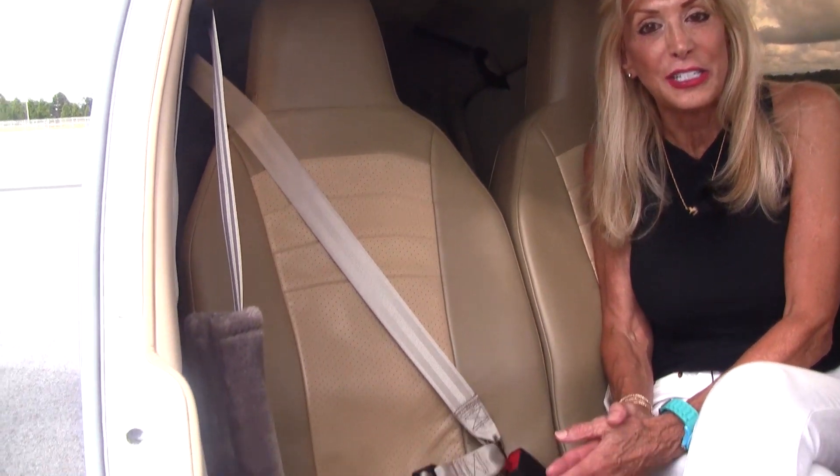Come on in and check out the interior — it's in great condition. Ten leather Oregon Aero sports seats. We do have four-place built-in oxygen and a four-place intercom system.